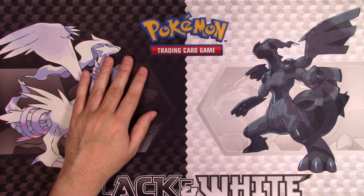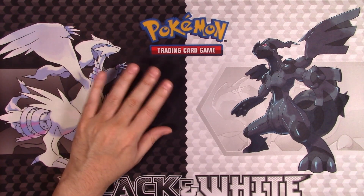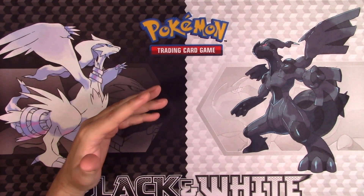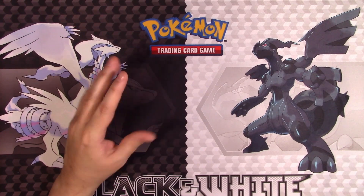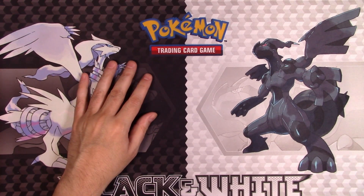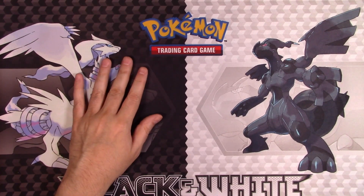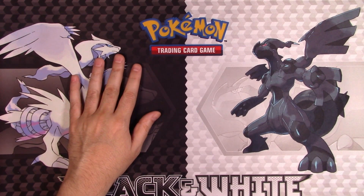I was talking to some friends about some of these sort of knock-off trading card games. One of the things that a niche group of people get into are games that have sort of that waifu material — where it's kind of scantily clad anime characters. Somebody was like, yeah, make a video about that.